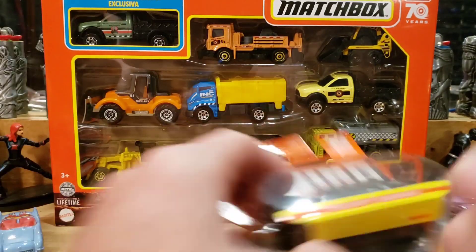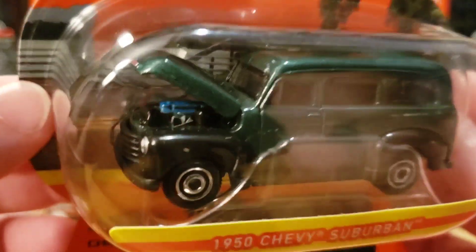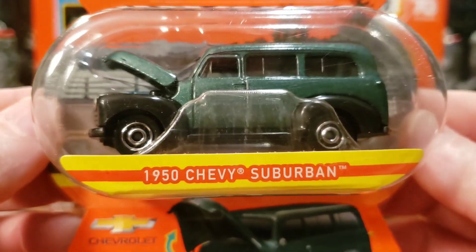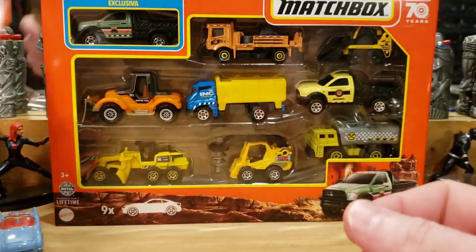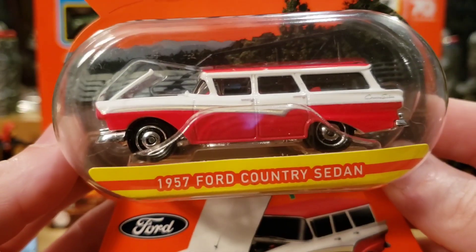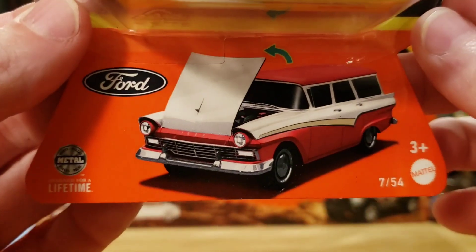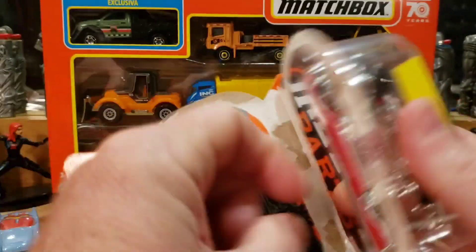First we're just going to run through all of them. Chevy Suburban 1950 — one of my favorites, I love how you can see the motor in there. Ford Country Sedan — maybe we'll open that one. Actually, it's a 1957 Ford Country Sedan. Look at the artwork — we will open that one. Let's go ahead and open it up now.